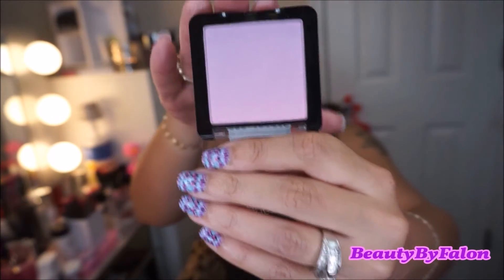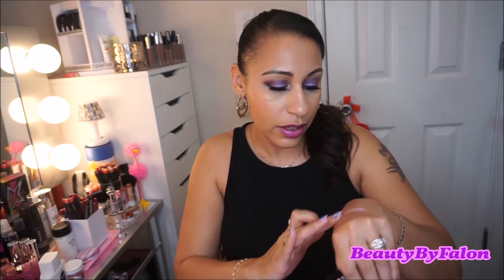Some more Wet n' Wild stuff — I'm going to show you all of it. I got another one of the Color Icon Ombre blushes. The first one I had was Mai Tai Buy You a Drink. I wanted to get another one, so this one is in the shade In the Purple Haze. It's kind of an ombre purple and pink shade mixed together — really beautiful. I thought it would be beautiful for the summertime.